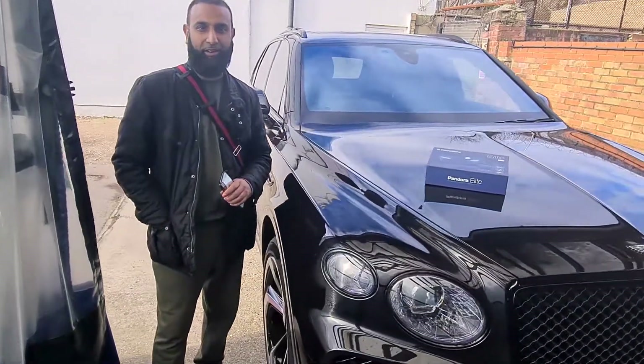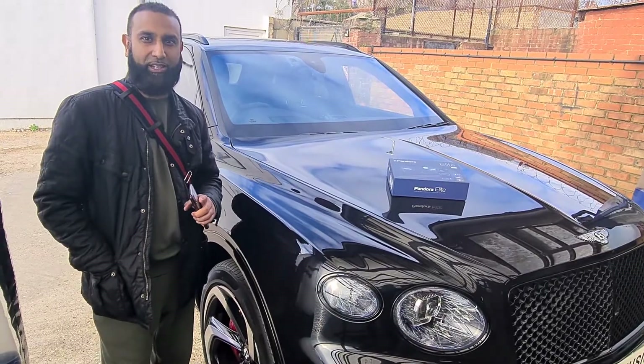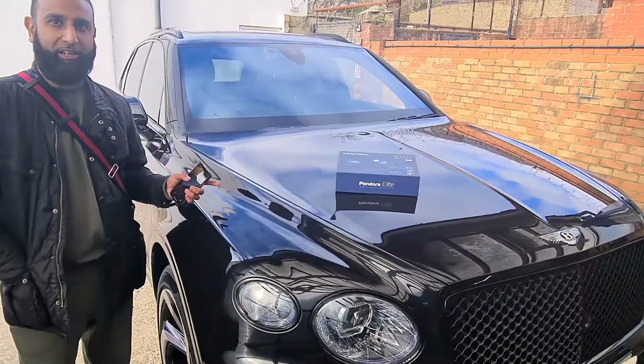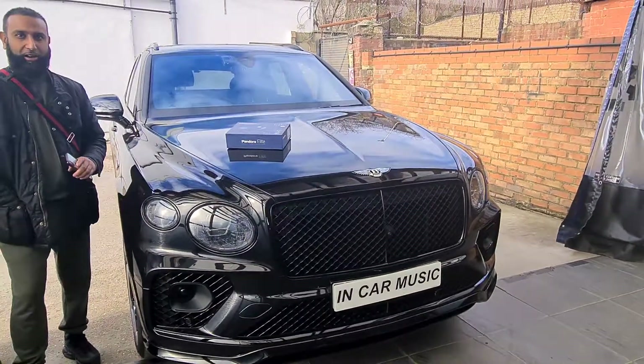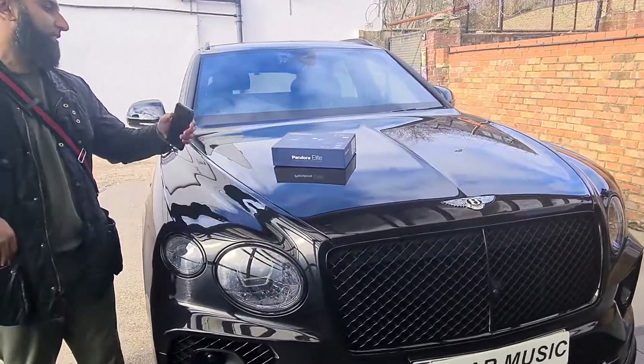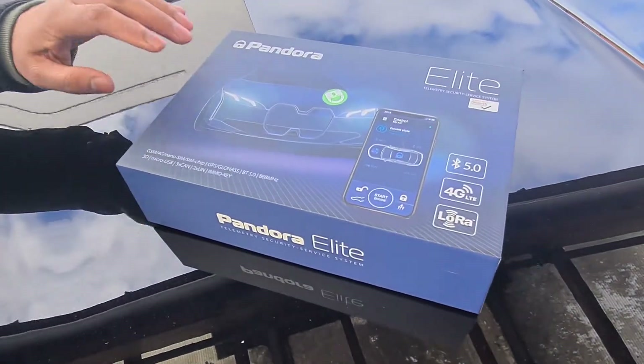Good morning guys, this is Safia and the only place to be is In-Car Music on Leighton High Road E10. Here's my Bentley Bentayga 2021, black colour, and I've had to get the best there is in the market to secure my vehicle. It's a Pandora Elite and I'm really happy with it.